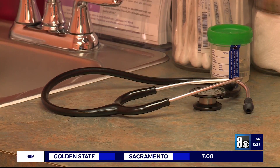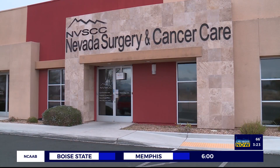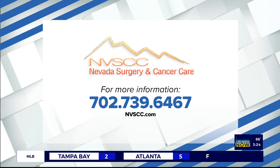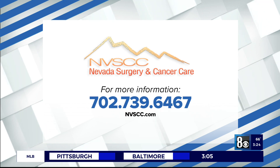Our practice mission is to provide personalized individual care to make it easier for you to go through this difficult time. Take the anxiety away from you so you can focus on your illness and your health, and recover and continue your life and enjoy with your family. Contact Nevada Surgery and Cancer Care at 702-739-6467 or visit nvscc.com.